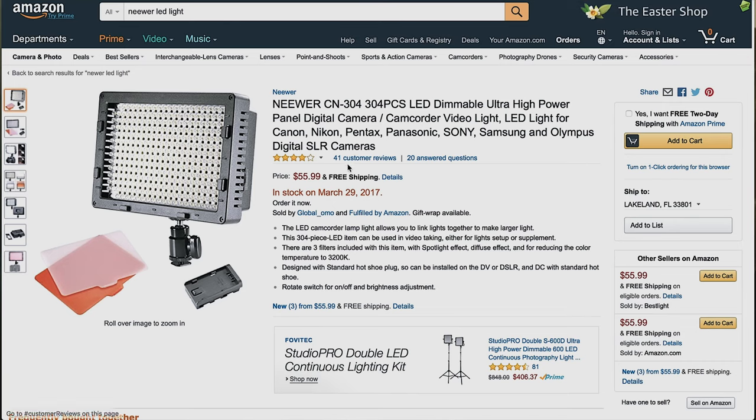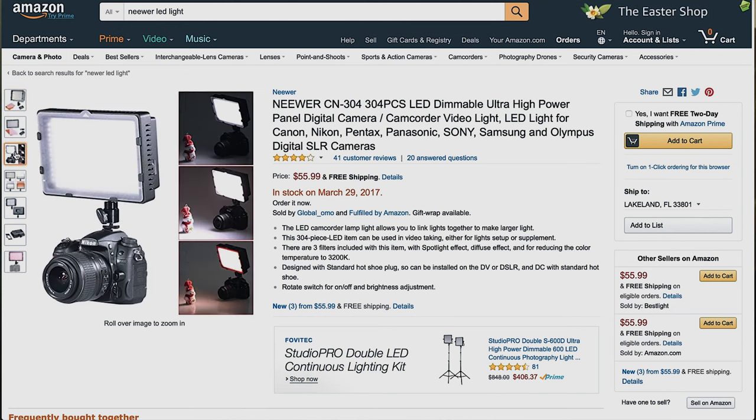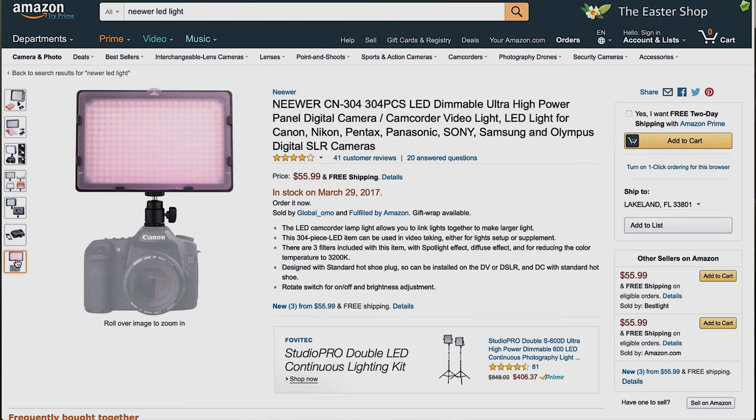The next subject on this list is lights. We have the Neewer CM304. This is just under $60 — it's $56. It has a bunch of different features: LEDs with great output and you can see how much battery is left on the light. Lighting is quite important for filmmaking, so this could act as a key light in some situations, but probably more as a backlight or background light. At $56, you can even buy two of them for just over $100 and have two lights.